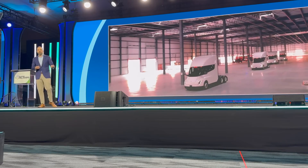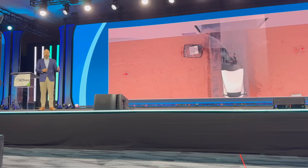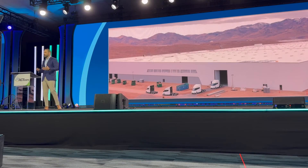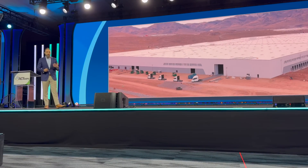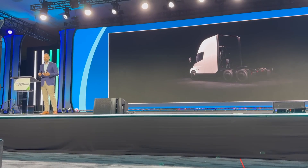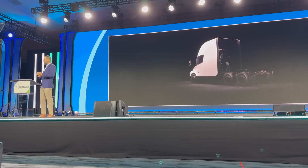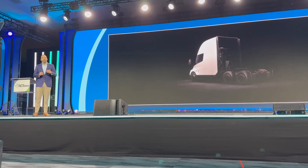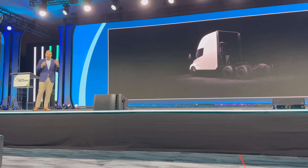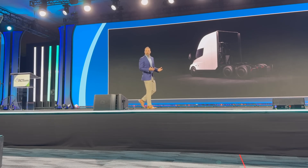Customer deliveries will then start thereafter and ramp throughout 2026, and we are excited that our early customers are already working and preparing to take delivery next year. We have a fleet today that we've been learning from and evolving the product based on those learnings. At 7.9 million miles accumulated — I was really hoping we'd get to eight before I stood up here, but not quite — we have 26 vehicles with more than 100,000 miles on them. We are encouraged by the continued capability and performance of the vehicles as they perform real work in real operations.